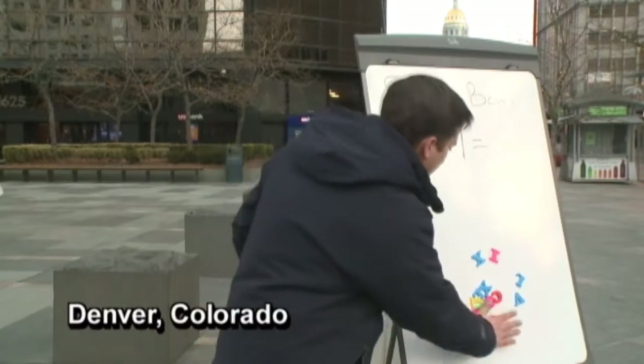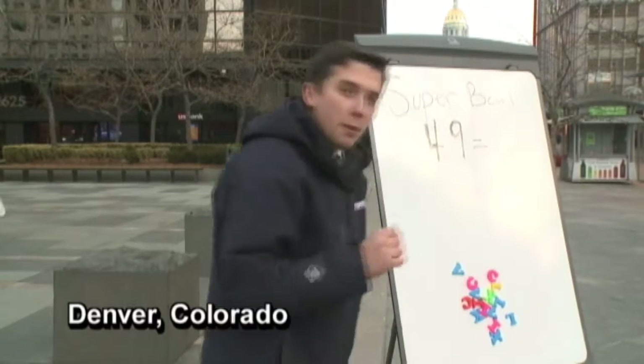So a lot of teams in history have had to scramble to win the Super Bowl. We decided to have our own little Super Bowl scramble.